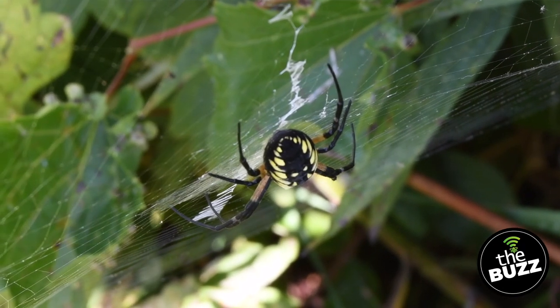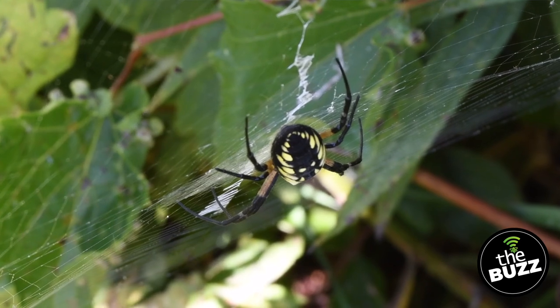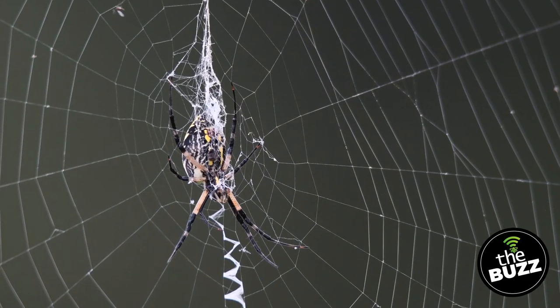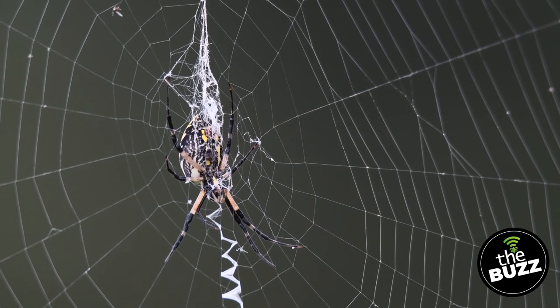One of the most common orb weavers is the yellow garden spider. This one has a lot of different names — you may also have heard it called the yellow and black argiope, golden orb weaver, zipper spider, or banana spider. These spiders have black and yellow bodies with long golden and black legs. The females are the big ones, measuring over two inches. And like most spiders, males are smaller with less impressive patterns.